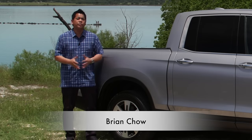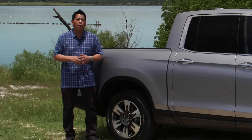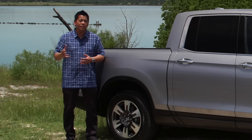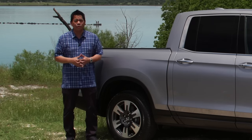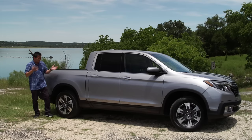A decade ago Honda introduced the first Honda Ridgeline, and that vehicle was well received — especially for people looking for practicality and a lot of innovative features. But there was a little bit of a problem: that vehicle suffered a little bit of an identity crisis. Was it a car? Was it a truck?